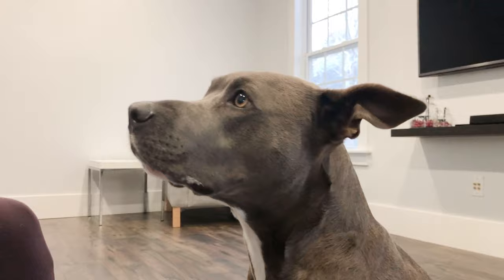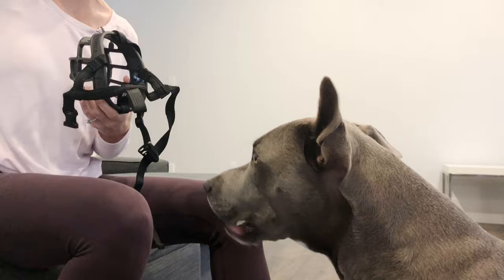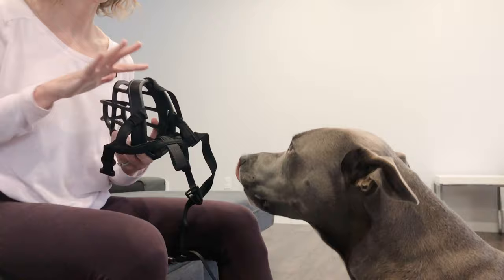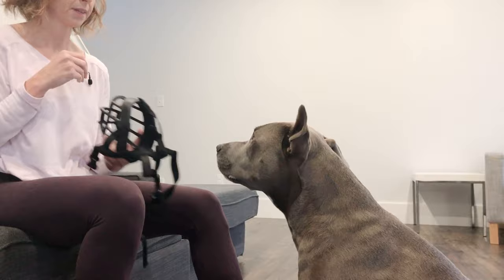I want to mention while doing this exercise: the negative stereotype of muzzles is really a human thought and human emotion. Dogs have zero association with anything until they have a reason to — it's all learned behavior. So if you have a negative association with a muzzle, you're likely to transfer that energy to your dog and they might think negatively about it. But as you can see, Blue doesn't know anything about this muzzle — all she knows is that when it's around, she gets good treats.